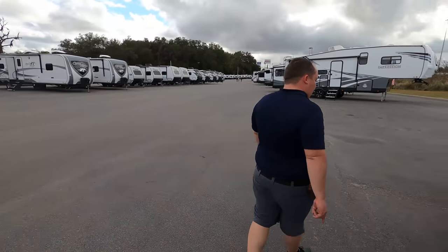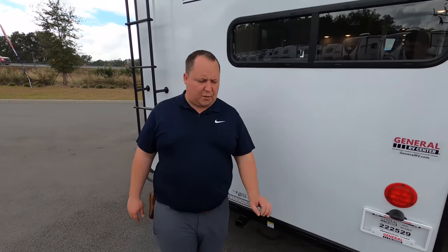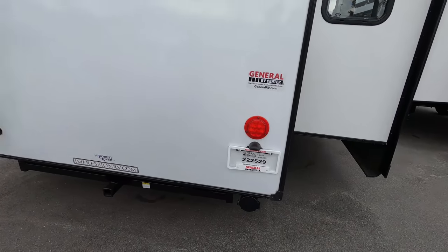Coming around the back, it has a hitch rated for 300 pounds of vertical weight — you cannot tow behind this fifth wheel. Right there you have a place to store your sewer hose, and it is prepped for a Furrion backup camera. Furrion has partnered with Matt's RV Reviews to give you the best deal — there's a custom code in the description link below that gives you the best price in America on a Furrion backup camera, and it's cheaper to buy directly through Furrion rather than a third party.